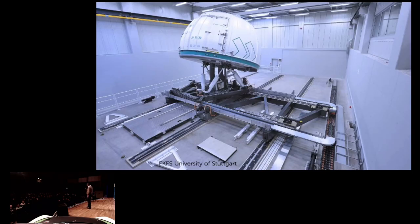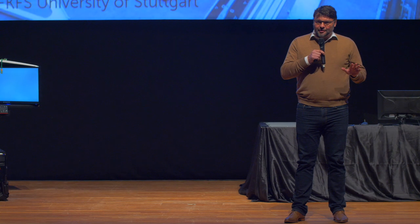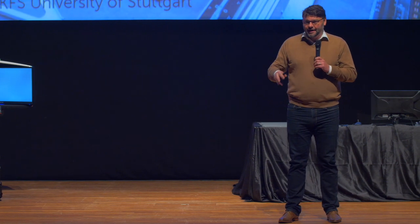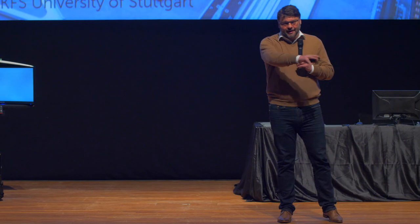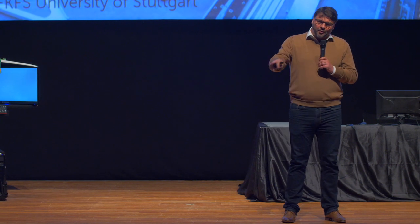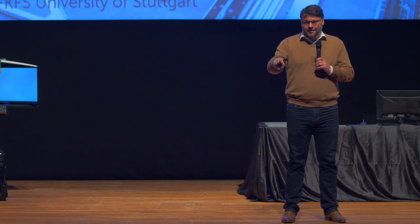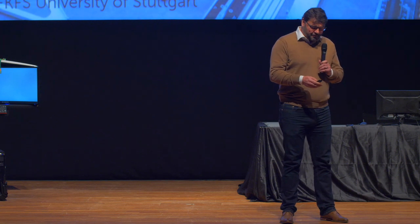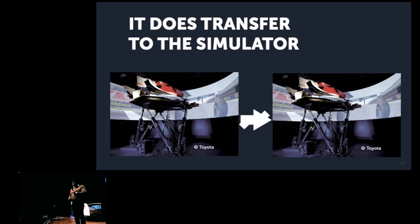This is a simulator we also worked on for the University of Stuttgart — one of the largest in Europe. BMW and Renault are now getting even larger ones. This is just for passenger cars, and you see that you need a lot of space and money to properly simulate a lane change on the highway. They can do this one-to-one, so the simulated car behaves exactly the same as a real car. But for racing, you would need something much, much bigger and much more powerful.